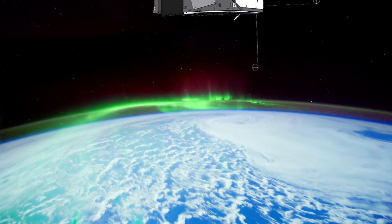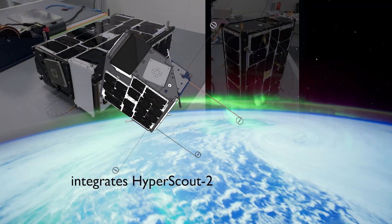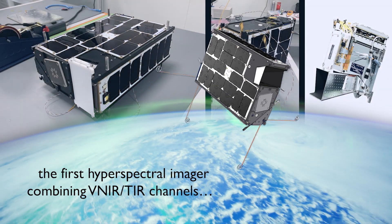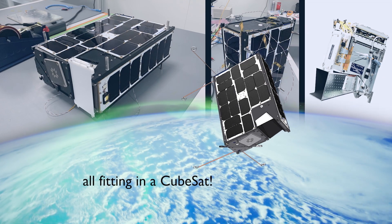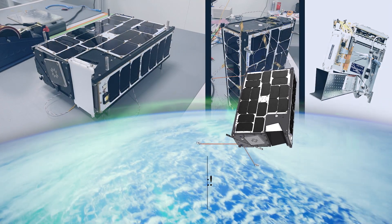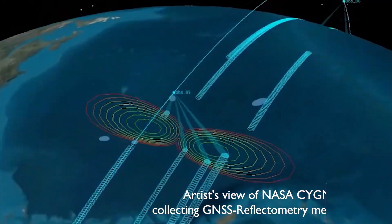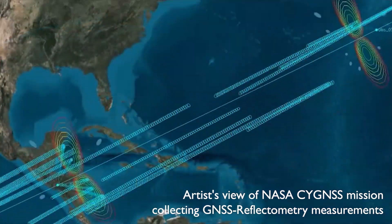CubeSat 3CAT-5B integrates Cosine's Hyperscout-2, the first hyperspectral imager combining VNIR-TIR channels, all fitting in a CubeSat. It acquires data for terrain classification, soil moisture pixel downscaling, marine pollution, and will be cross-calibrated with Sentinel-2.